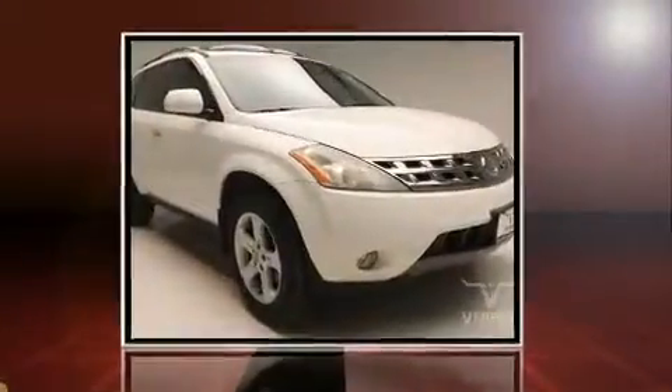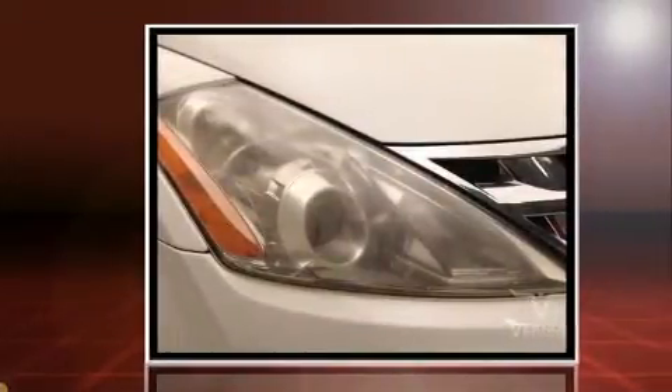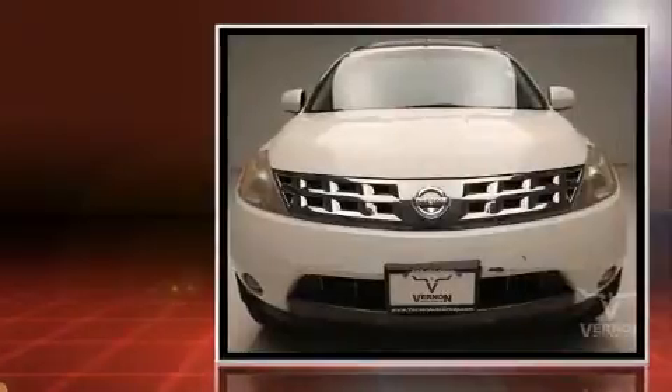Come test drive this 2004 Nissan Murano. Smooth gear shifts are achieved thanks to the 3.5-liter six-cylinder engine, providing a spirited yet composed ride and drive.